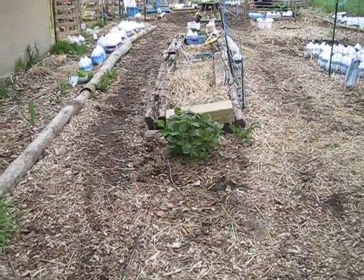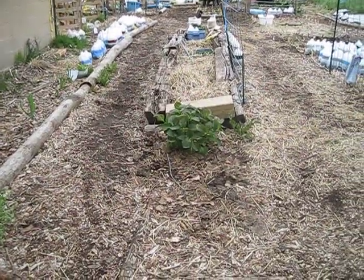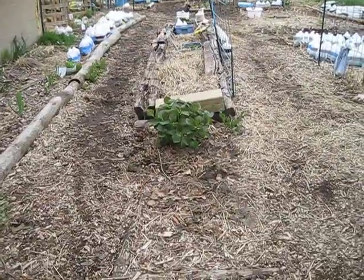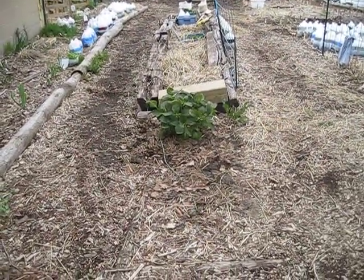We're looking at our garden this morning. In front of us is my main potato bed, and I have a hydrangea here. I also have a hydrangea on the other side. I just planted these — they're beautiful.